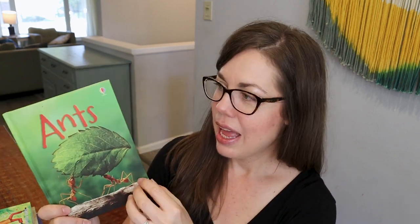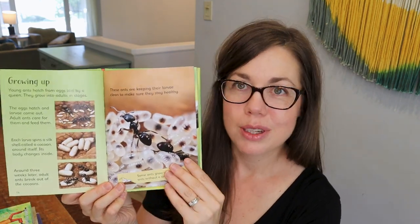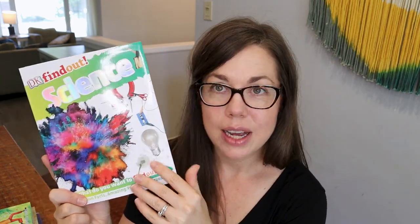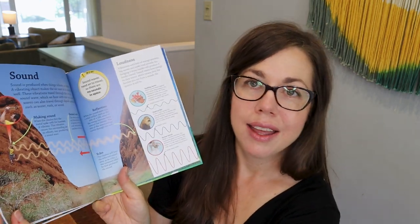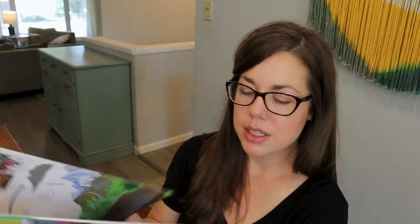I also decided to do the Science K program with my twins and want to show you those resources because they're fantastic. My twins especially love science. The hard Usborne books each cover a small topic — we've already done 'Ants' and really liked it. We also have 'Rainforests,' 'Bees and Wasps,' 'Weather,' and 'Reptiles.' They're really fun and make for great experiments. We also have a DK Find Out science book — I find them to be just the right amount of information for this age.